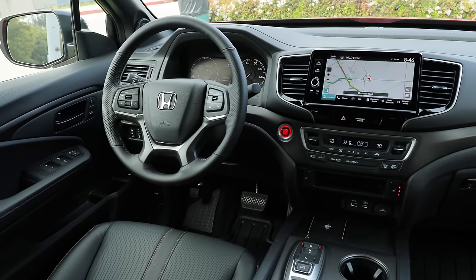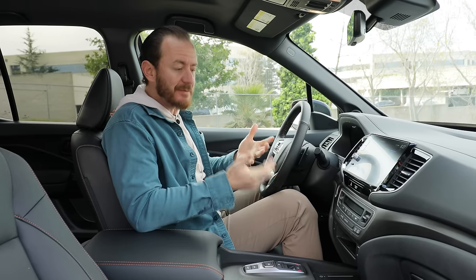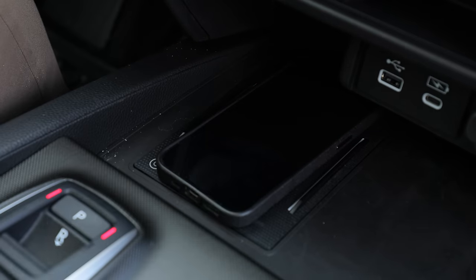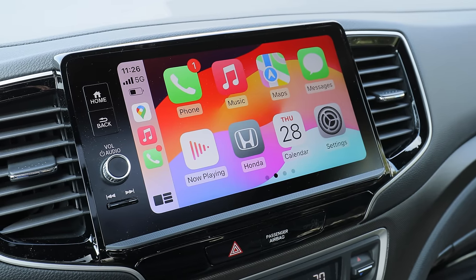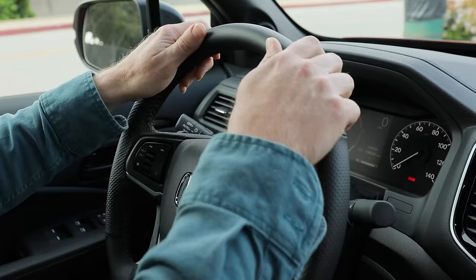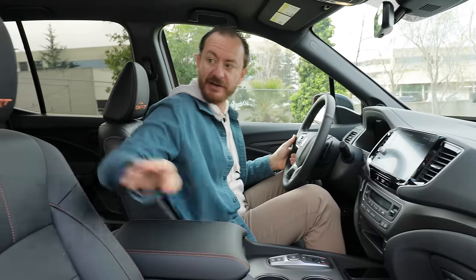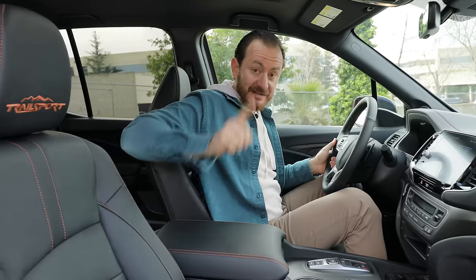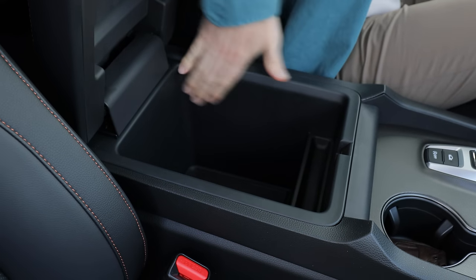A couple of important things right off the bat inside the Ridgeline: every trim level comes with quite a few standard features, and some are pretty impressive — things like tri-zone automatic climate control, a wireless charging station, and a newly upgraded nine-inch center touchscreen with wireless Apple CarPlay and wireless Android Auto. Moving up to the Trail Sport, you get extra goodies like front and rear parking sensors and a heated steering wheel, plus Trail Sport logos and stitching throughout the interior. The center console is also new for 2024 on all Ridgelines — it's deeper with more overall space for small item storage.